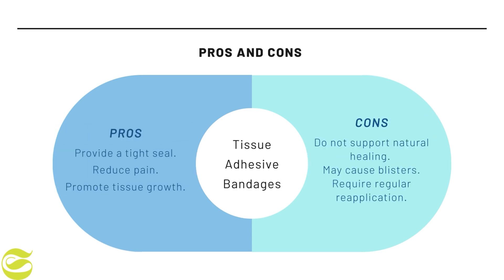Eighth is tissue adhesive bandages. The advantages are they provide a tight seal, reduce pain, and promote tissue growth. The disadvantages are that they do not support natural healing, may cause blisters, and require regular reapplication.